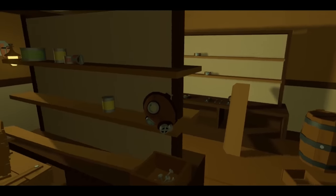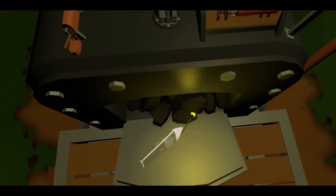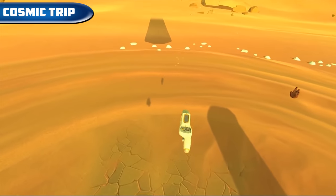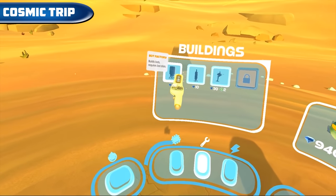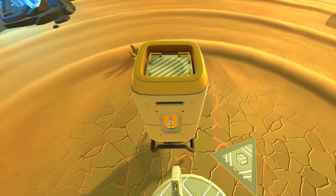Cosmic Trip — a real-time strategy game where we need to gather resources and build units to fight an army of combat robots. The whole thing takes place on beautifully designed planets.